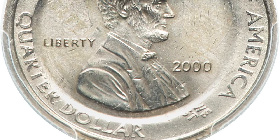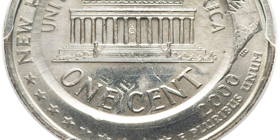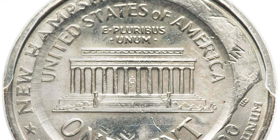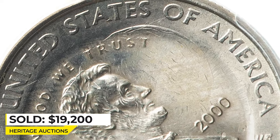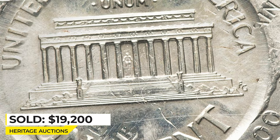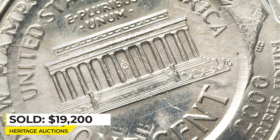Remnants of the under-type are visible within the Lincoln cent strike, surrounded by the quarter dollar periphery. The cent strike is well centered. It sold on March 20, 2023, for $19,200 at Heritage Auctions.